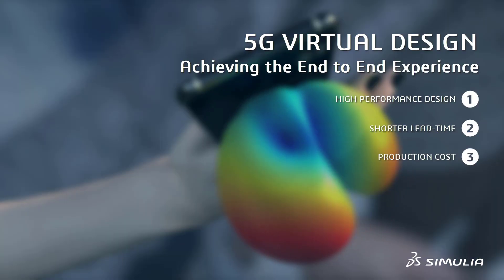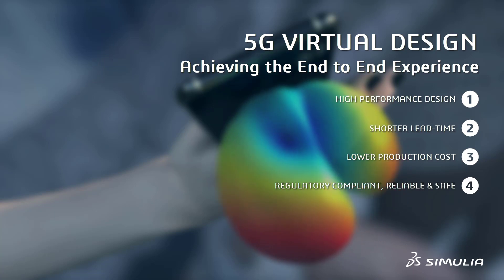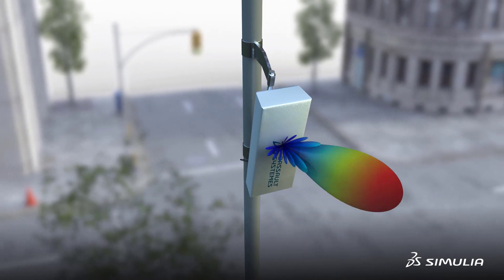Allowing you to deliver high-performance designs in a short time frame and at lower costs, without compromising compliance, reliability, and safety. Let the revolution begin.